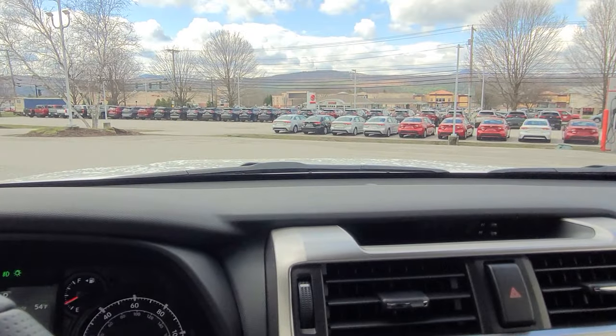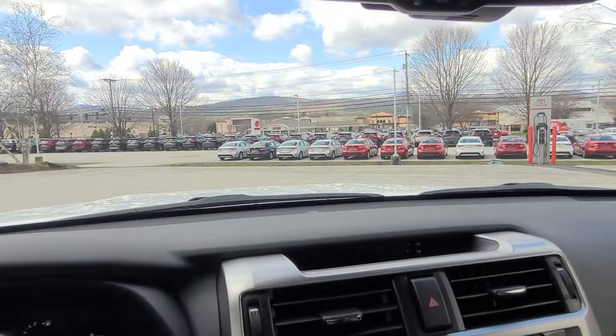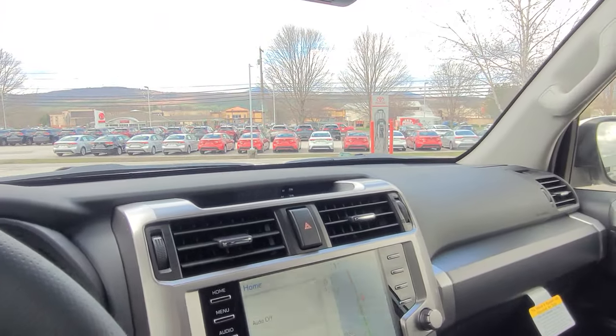One of my favorite features of this vehicle: that rear window rolls all the way down to the bottom, and back up just the same. Super cool feature, and classic for the 4Runner.